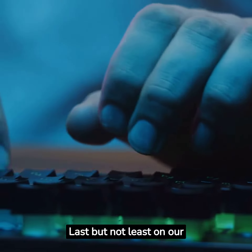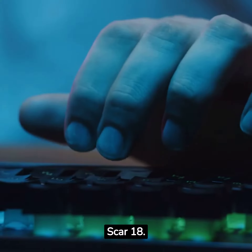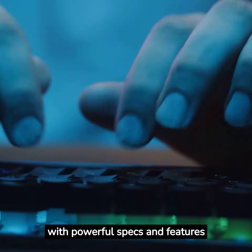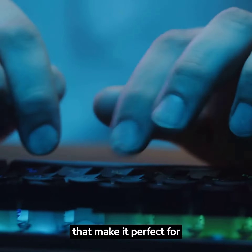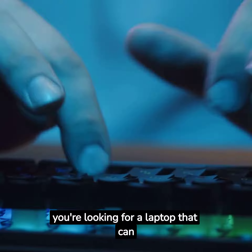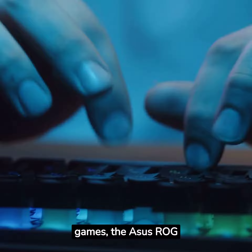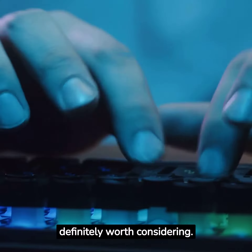Last but not least on our list is the ASUS ROG Strix Scar 18. This laptop is designed specifically for gamers with powerful specs and features that make it perfect for gaming on the go. If you're looking for a laptop that can handle even the most demanding games, the ASUS ROG Strix Scar 18 is definitely worth considering.